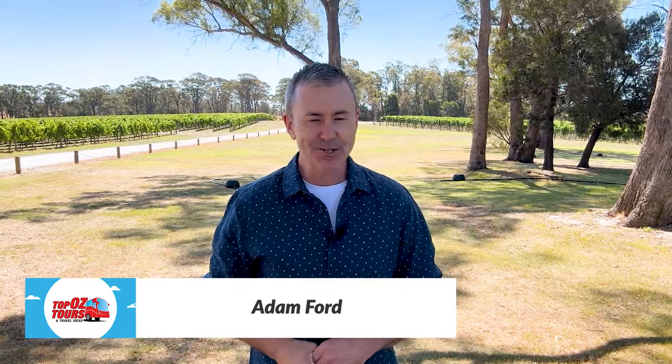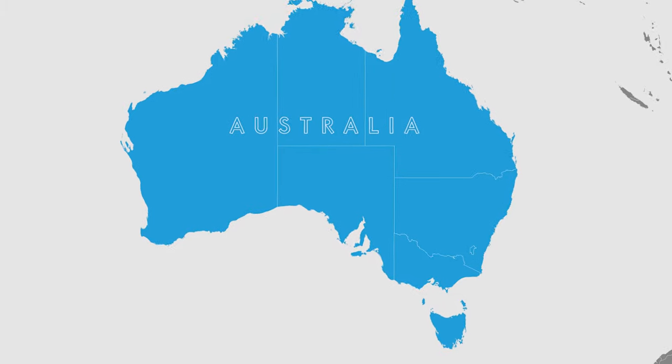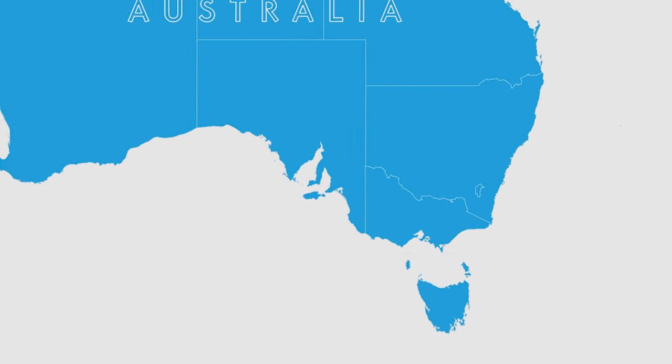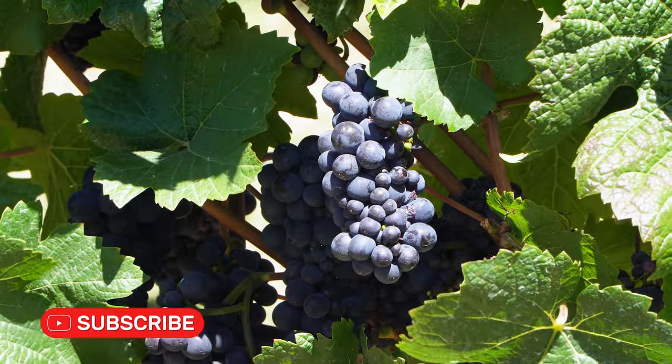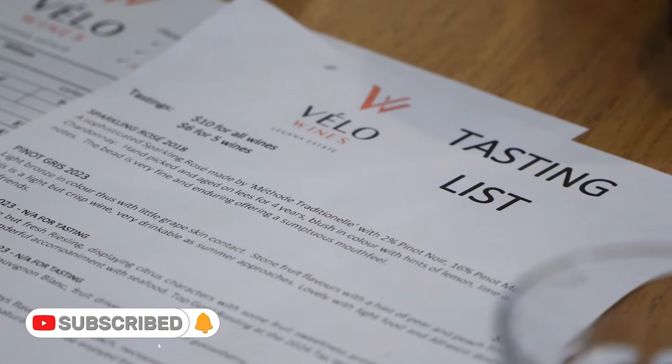G'day and thanks for watching the latest episode of our YouTube travel series as we take you to fabulous Launceston in Tasmania. If you're planning your own trip to Lonnie, in this video we'll bring you tips for 10 amazing things to see and do, including a wine tour here in the Tamar Valley. Let's check what else is coming up.